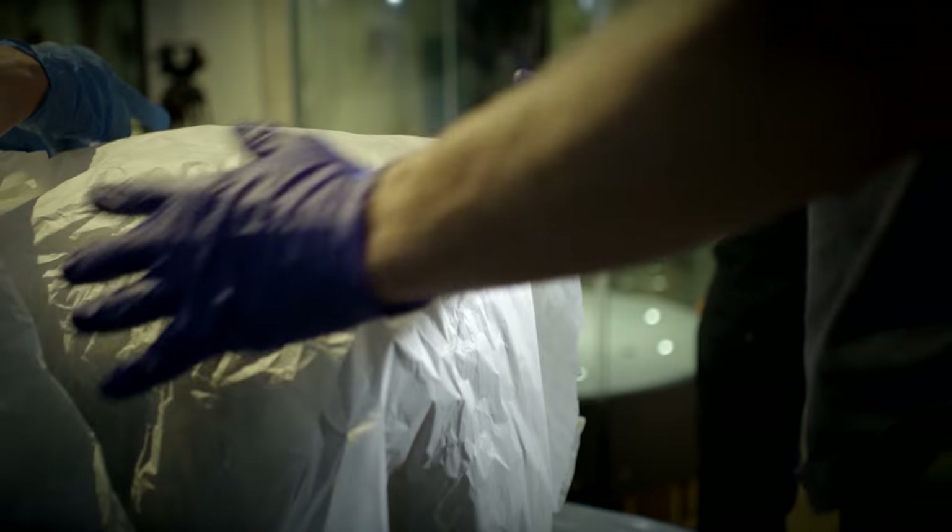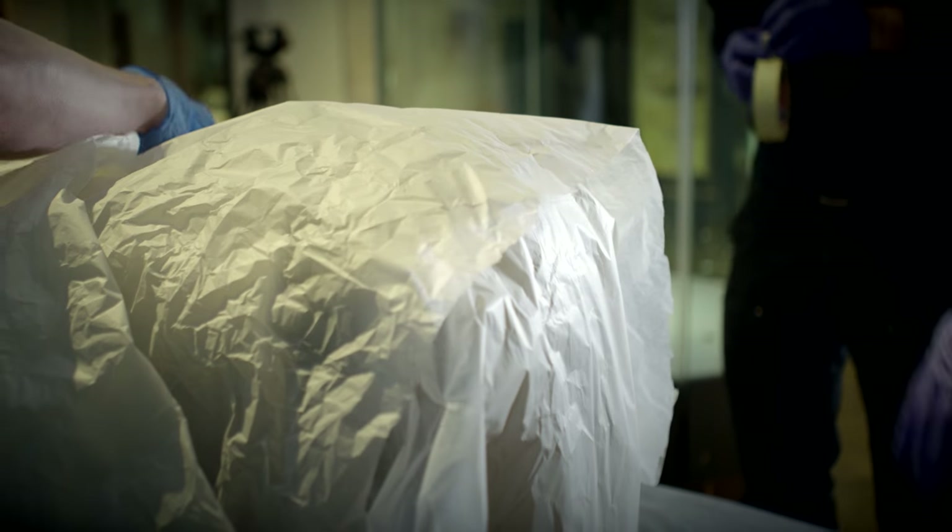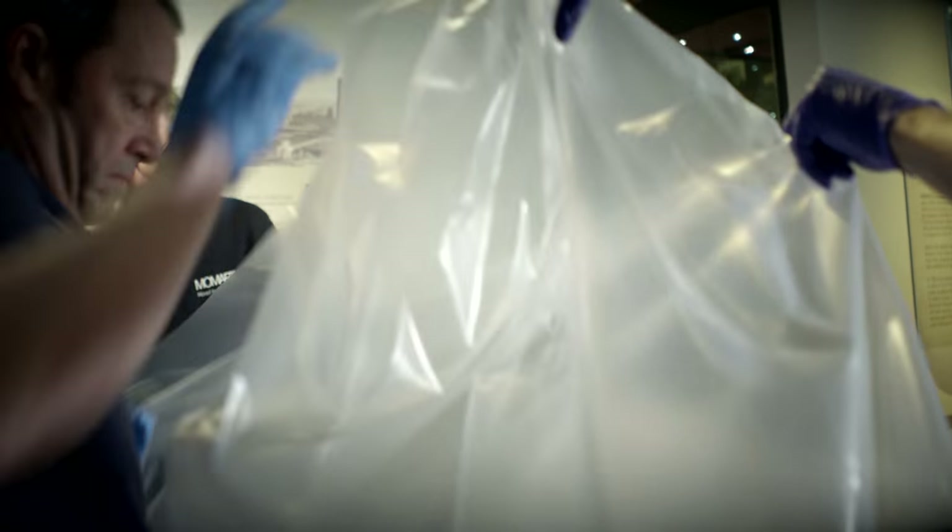We've got to be careful. We've got to treat it with respect and make sure we're looking after it forever. It's not something we can just get a replacement for, so consequently we take a lot of care with our handling of it.